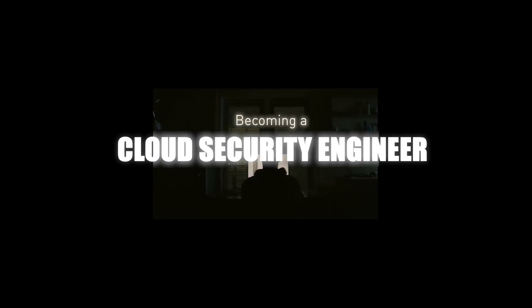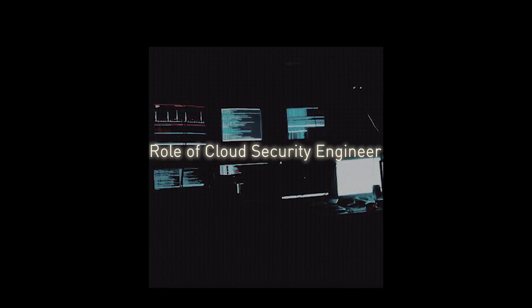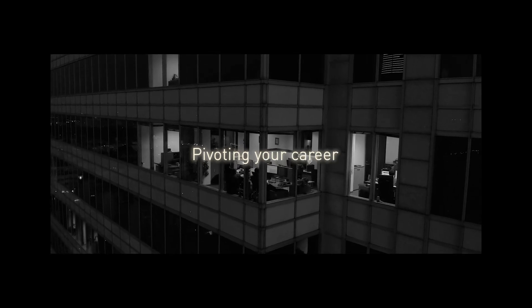Welcome to our comprehensive guide on becoming a cloud security engineer. In this presentation, we'll cover everything you need to know to start and succeed in this exciting and fast-growing field. We will explore the role of a cloud security engineer, the skills and education needed, getting experience, certifications, building a strong profile, and how to stay updated in this ever-evolving industry. Whether you're just starting out or looking to pivot your career, you are in the right place. Let's get started.